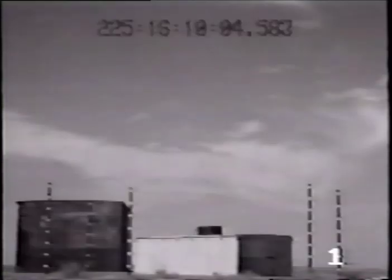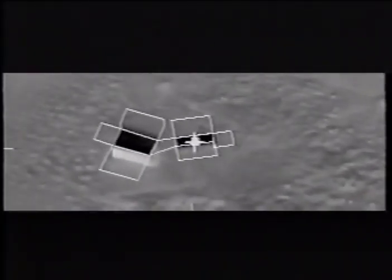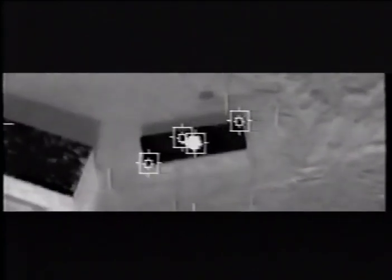The target was a concrete structure representative of a Command Headquarters building adjacent to a larger stucco structure. The aim point was a simulated air conditioner on the roof used as a trackable feature. The TSAM autonomously attacked the target.